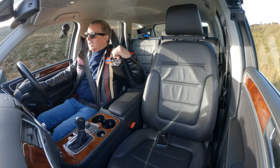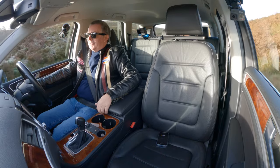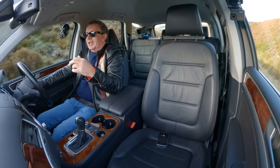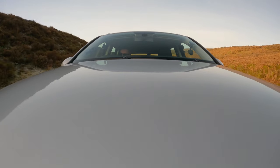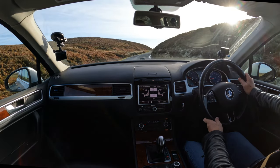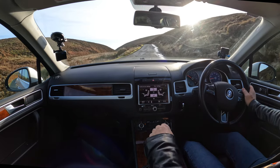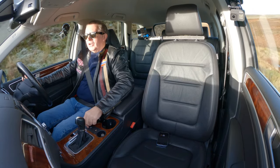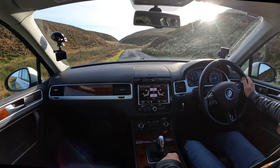Big front central armrest — those kind of split in two. I don't know what the reason for that is, unless it's so the passenger can get something out while you're resting your arm on the other side. Here's your selector — pretty simple. I think it's got on-road and off-road.